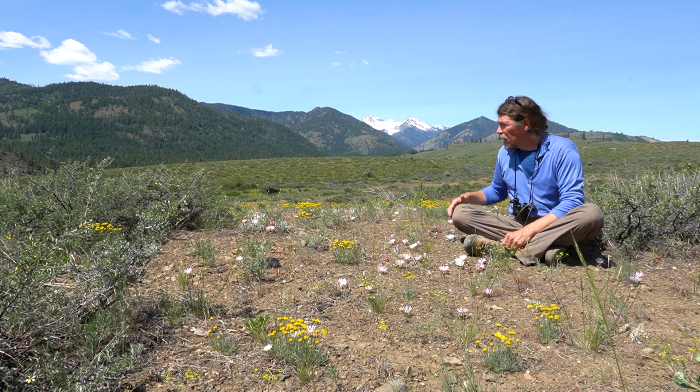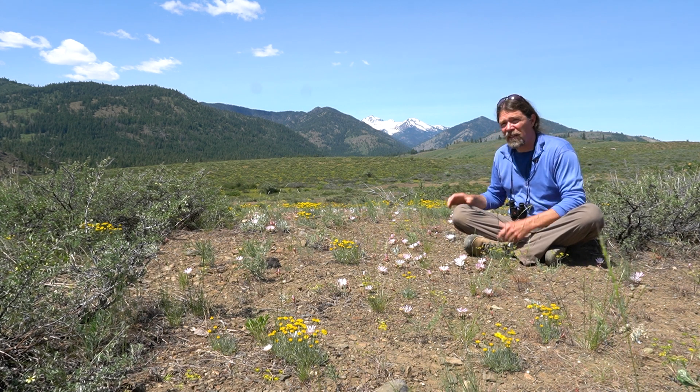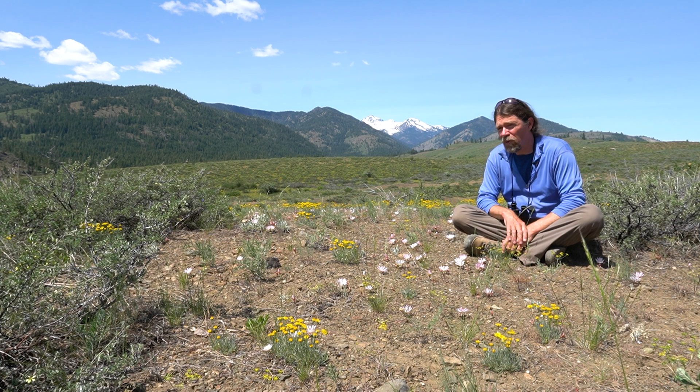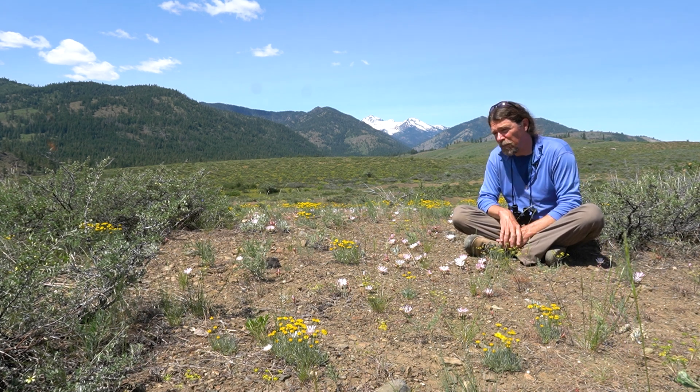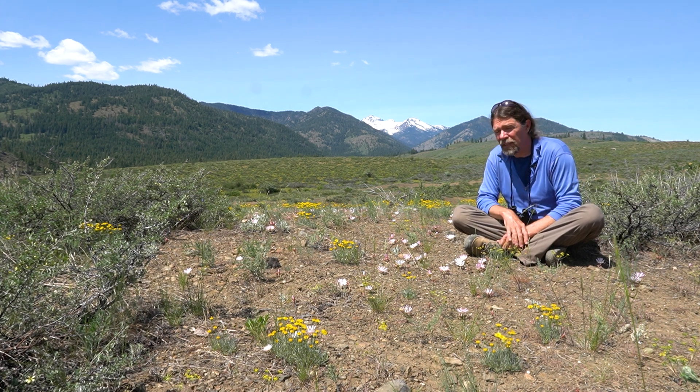Because of this rocky, extreme habitat and the long summer drought they go through, they put all of their energy resources into a long taproot that's up to a foot long — which is quite long for a little plant like this.